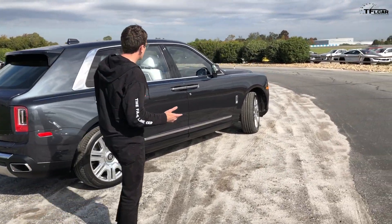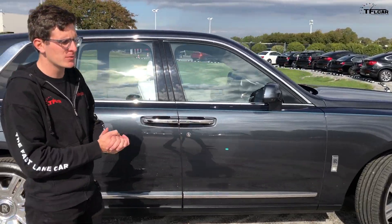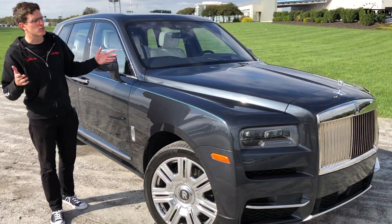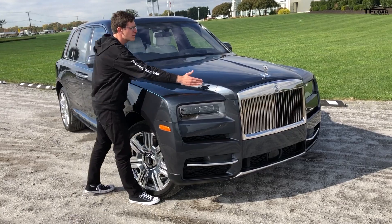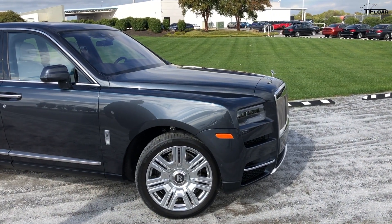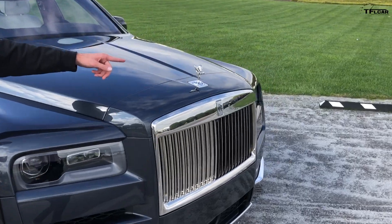Let's start out at the front where you get this incredible hood. People were really kind of up in arms when they released this vehicle — the first ever Rolls-Royce SUV — but trust me, it doesn't matter because this screams Rolls-Royce. This could not be any other vehicle. The length of this hood is monumental; it's unlike any other SUV I've ever seen or driven, and of course you've got the Spirit of Ecstasy right here at the front.